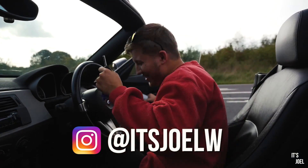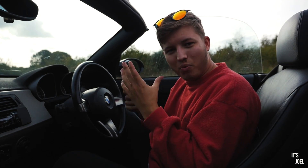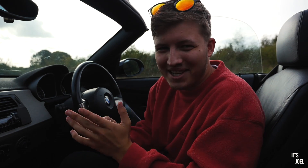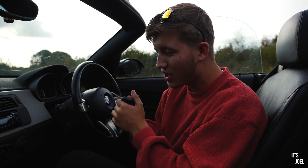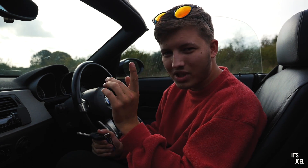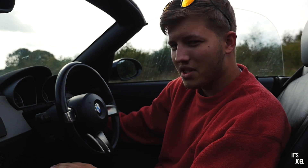Hey guys, it's Joel and welcome back to the channel. If it's your first time, welcome — please make yourselves at home and browse through all the videos. I've been plowing through content recently so there's lots of stuff for you to watch. Hit that subscribe button so you do not miss any upcoming content.